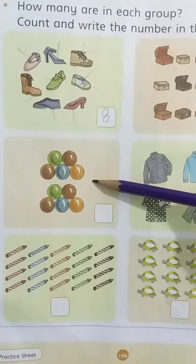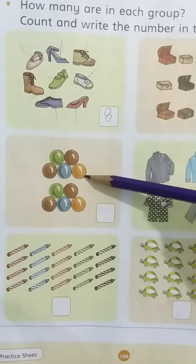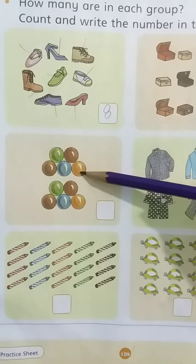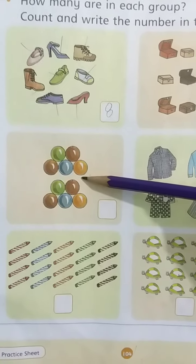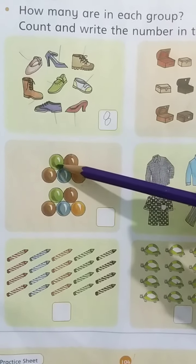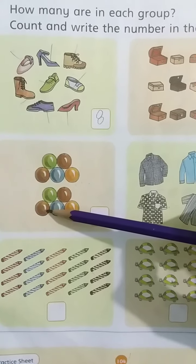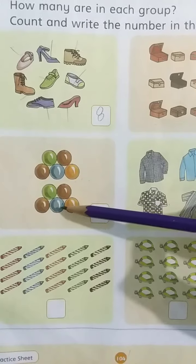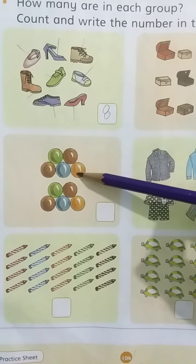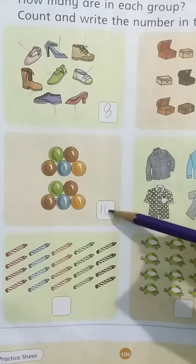Kids, tell me which group is this? Look at here. It's a group of balls. Tell me how many balls are there? Kids, count with me. 1, 2, 3, 4, 5, 6, 7, 8, 9, 10. There are 10 balls. Write 10 here — write 1 and write 0.